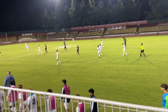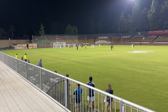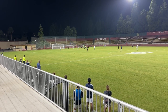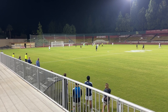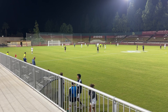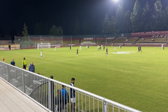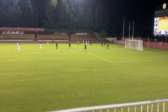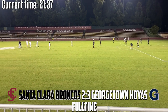The Hoyas, after blowing a 2-0 lead, have now retaken it at 3-2. The Broncos look to tie it up again — they come on the attack, the keeper comes off his line. Is that a penalty? The referee says no! Those Broncos players are absolutely incensed, feeling like it should have been a penalty, but the referee says no. It's just going to be a goal kick.